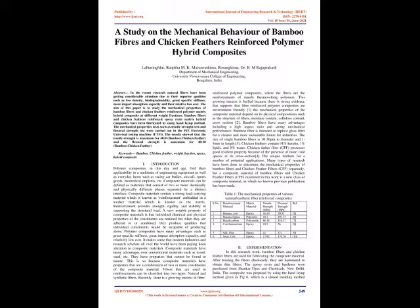Dr. B.M. Rajaprakash, Department of Mechanical Engineering, University Visvesvaraya College of Engineering, Bengaluru, India.